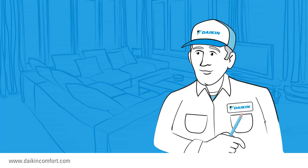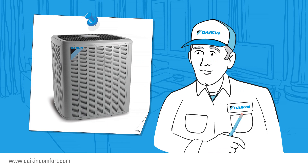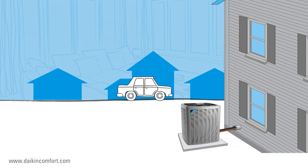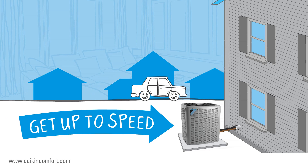Here's one additional benefit: Daikin Inside units use Daikin-manufactured compressors, something that is not a standard practice within the industry. Ask your local dealer to explain the difference between the Daikin brand and others. So when the time comes to replace the old, inefficient air conditioner at your home, get up to speed.